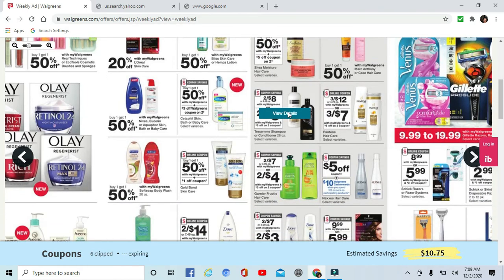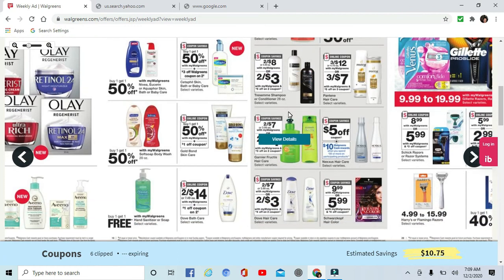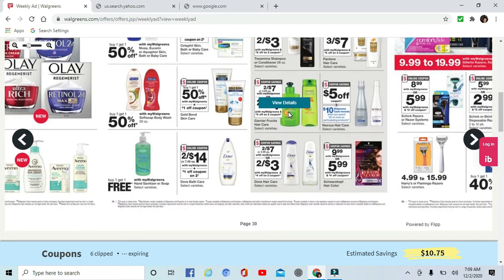There are some good deals — two for $8 on Tresemme, or two for $3 with a coupon — $1.50 for a bottle of Tresemme is a very good deal. Garnier is on sale and there are coupons coming out in next Sunday's paper, plus a digital coupon you can clip without buying any papers.